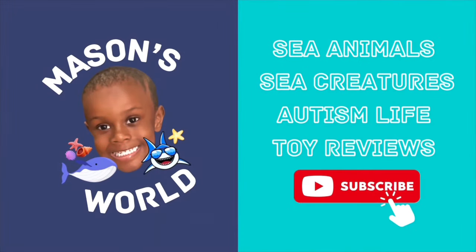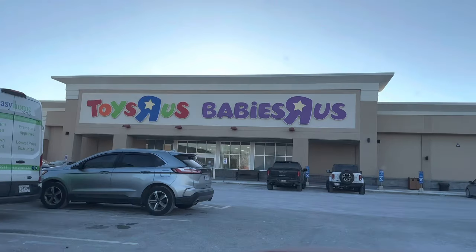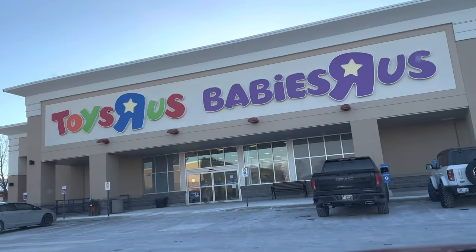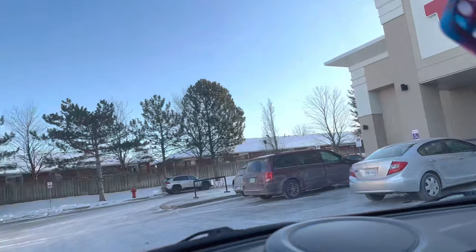Hi guys, welcome back to the channel. Mason is now going to check out Toys R Us to see if he can find any sea creatures or sea animals to add to his collection. Let's go.